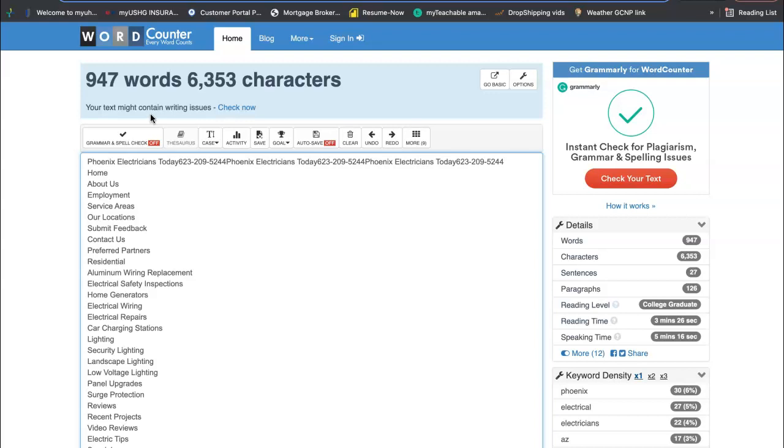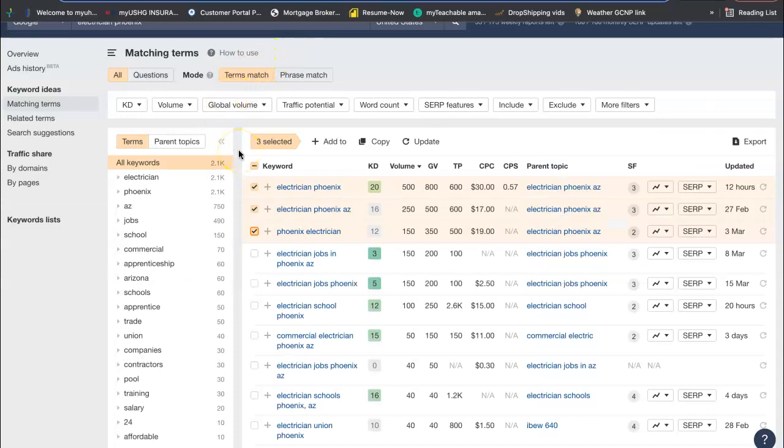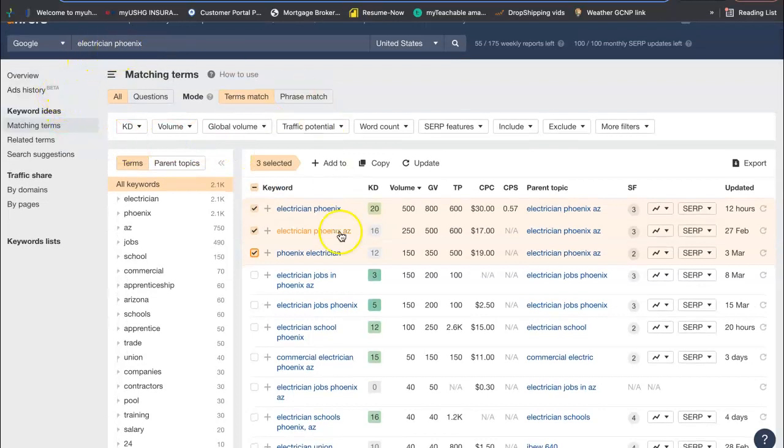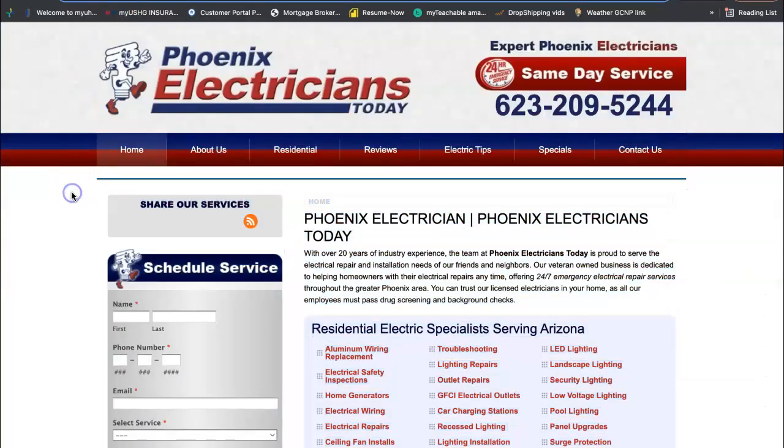Along with that content, you also need to have buyer intent keywords. Buyer intent keywords are the words people are typing into the Google search bar. We use a tool called Ahrefs, which buys data off Google — it is a paid tool. I searched for electricians in Phoenix: electrician Phoenix, electrician Phoenix Arizona, and Phoenix electrician. Just between these three keywords, they're being searched 900 times a month. Over here on your competition, they have these keywords throughout their website — Phoenix electricians, Phoenix electrician — so when Google scans the page, they're ranking them properly.